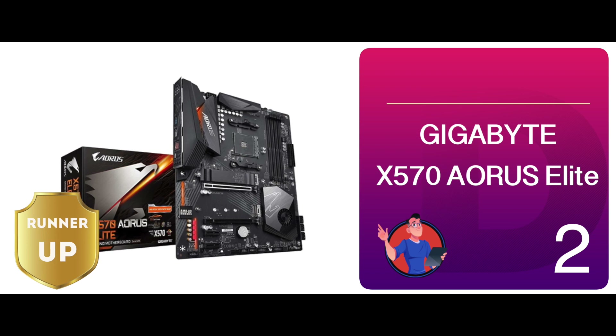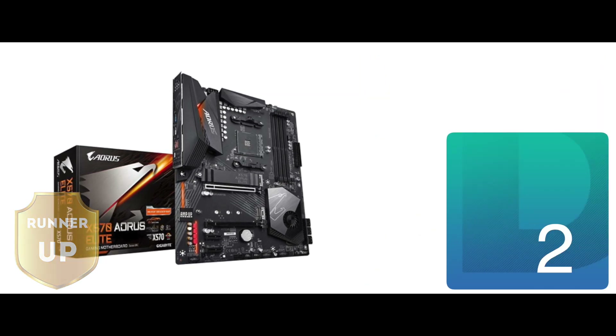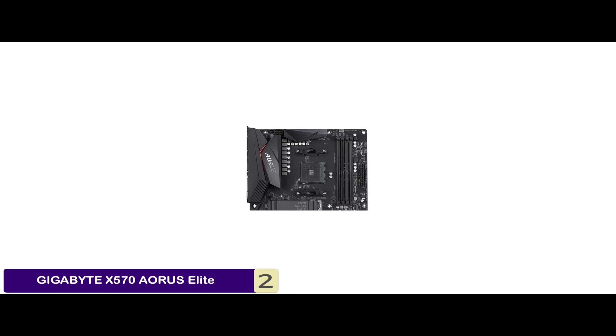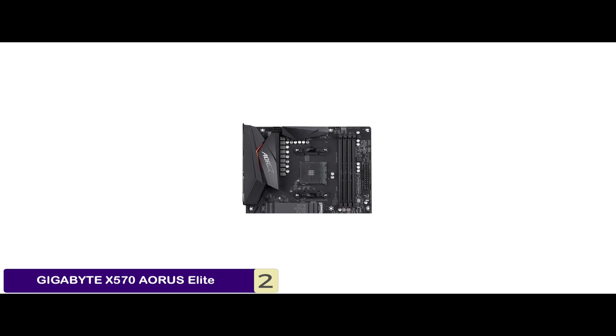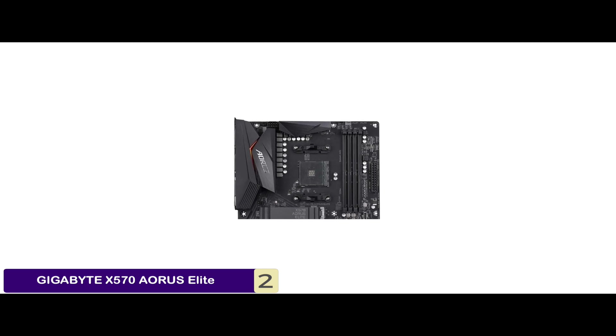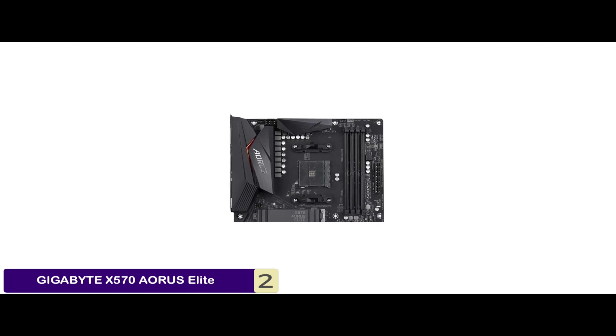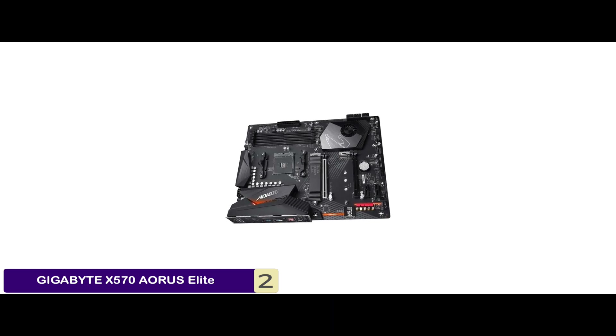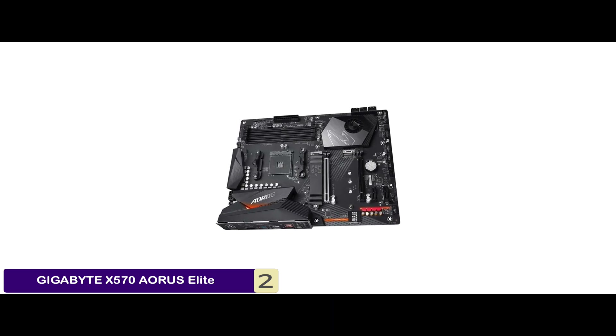Our runner-up is the Gigabyte X570 Aorus Elite. This is a great motherboard, possessing a lot of features and functionality. Attaining the luxury of a high-performance module with little investment, this product promises the desired output at a significantly lower cost. A majority of reviews highlight the great overall build and the potential it has to offer.